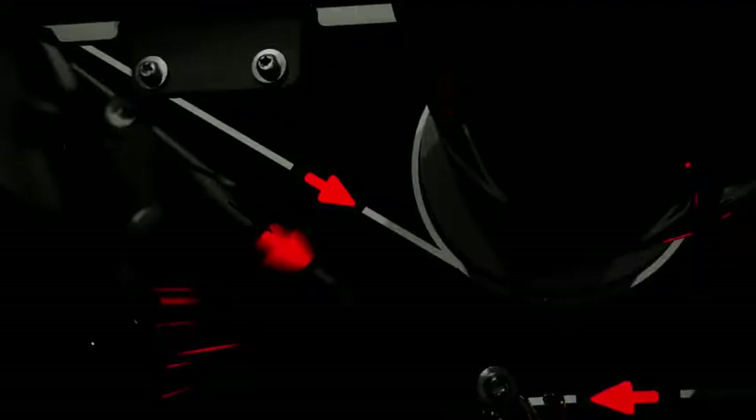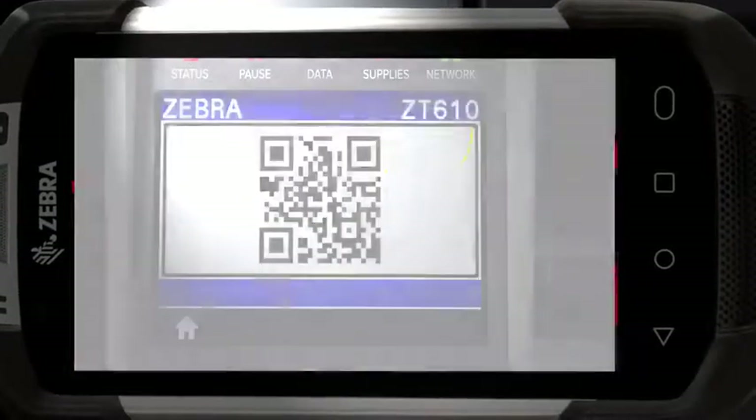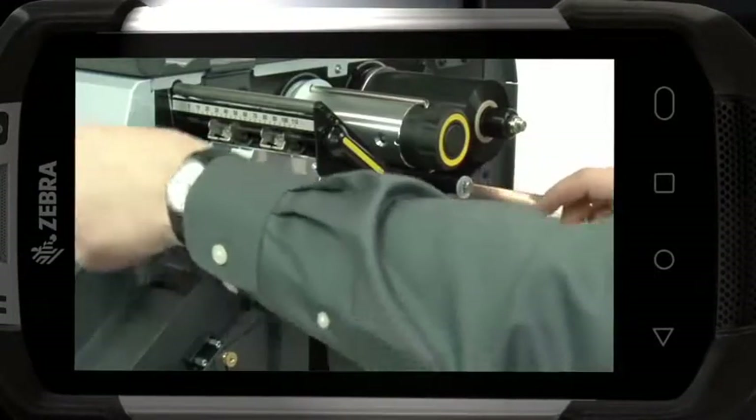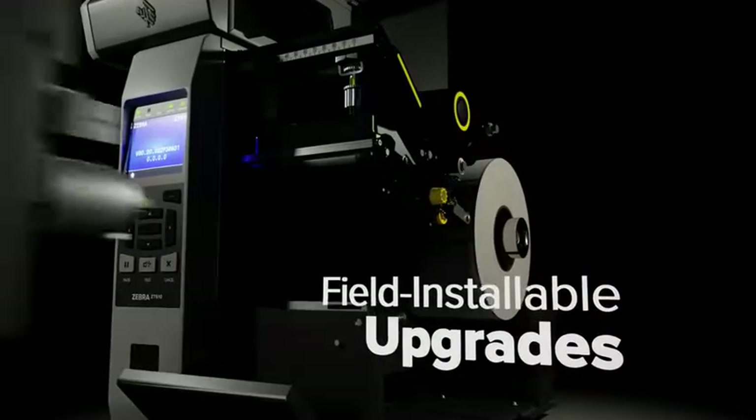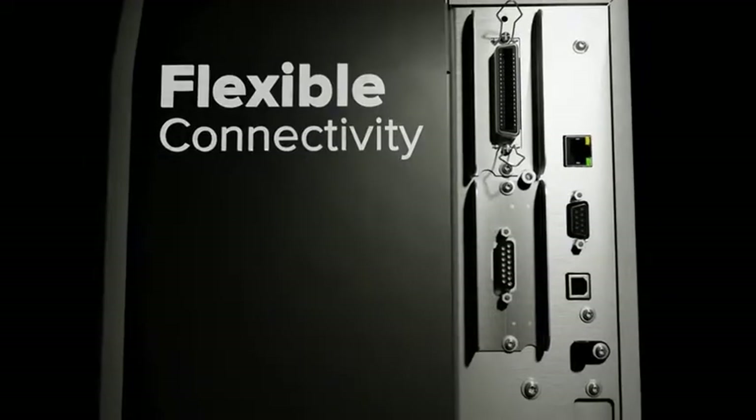They're ready to guide you through every task quickly with LinkOS applications that give you anytime, anywhere visibility and control, user-friendly features, onboard help, and an intuitive design. And they're ready to adapt to your future needs with field installable upgrades and flexible configuration options.